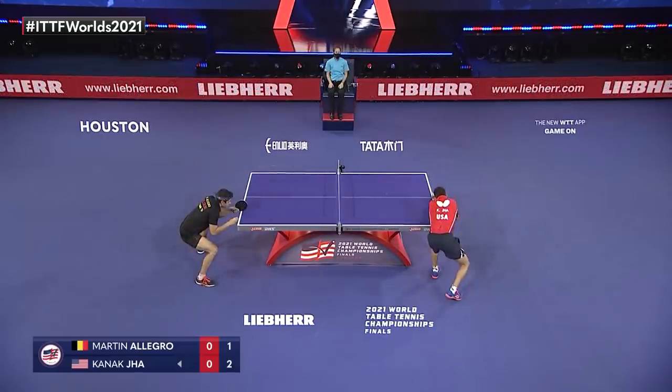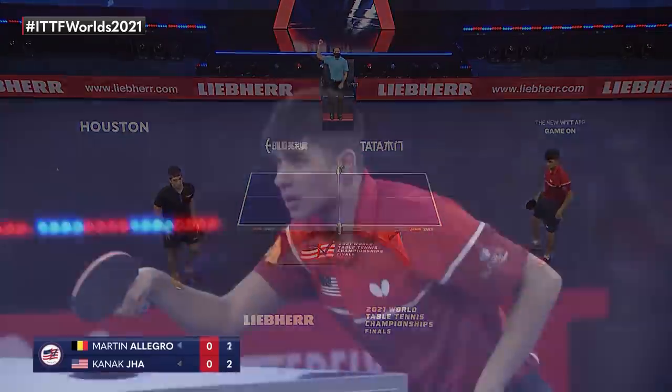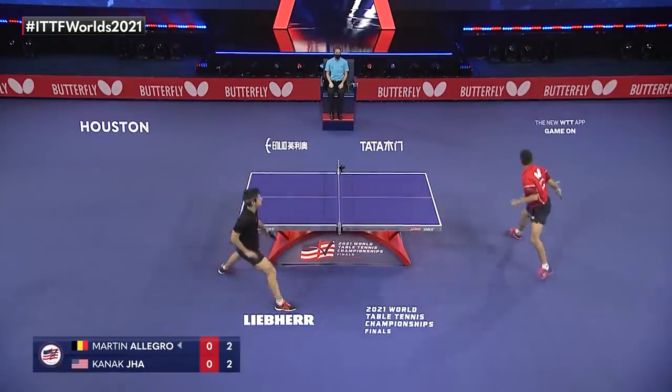And he does it! Goes for the angles that right-handed players aren't used to. It makes you automatically have to cover a wider part of the forehand.